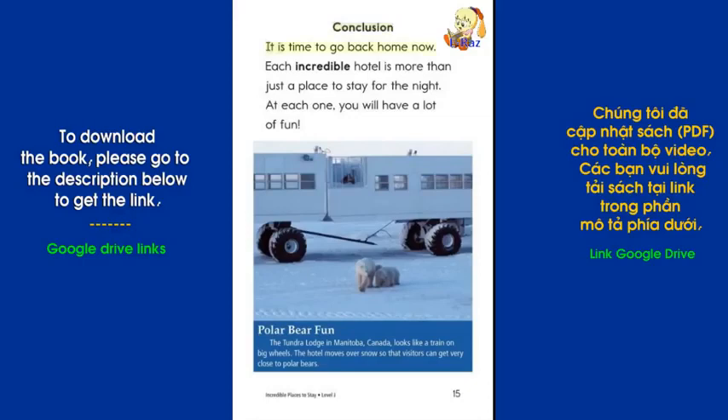It is time to go back home now. Each incredible hotel is more than just a place to stay for the night. At each one, you will have a lot of fun. Polar Bear Fun: The Tundra Lodge in Manitoba, Canada looks like a train on big wheels. The hotel moves over snow so that visitors can get very close to polar bears.